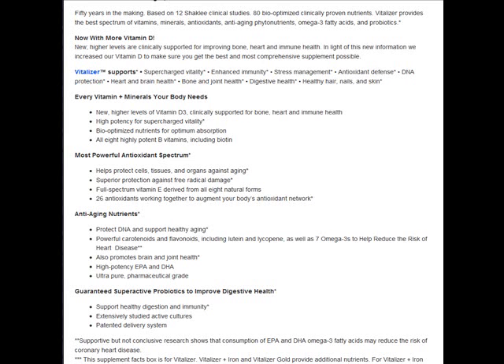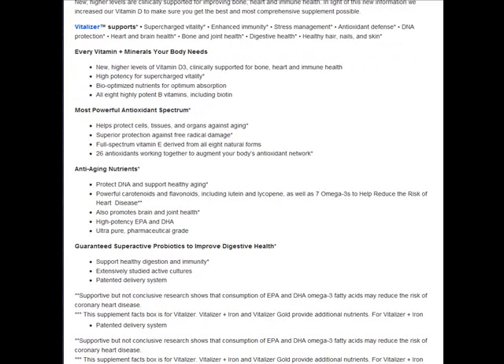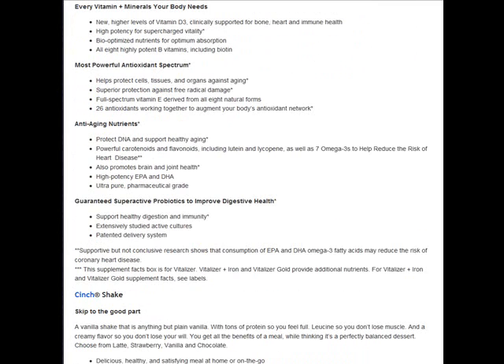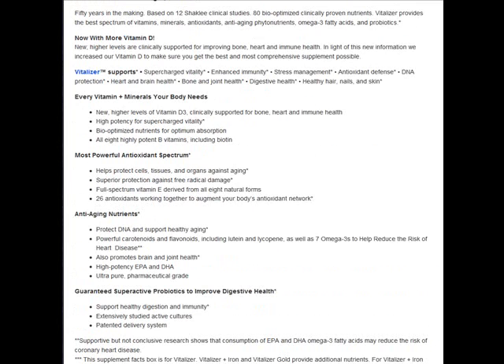It's got B-complex, vitamin C, vitamin E, and carotenoids. It's got digestive probiotics to keep your immune system and everything else healthy. It's a wonderful product, with great information on all the wonderful things that Vitalizer supports and contains. They actually couldn't fit all the benefits on the box.